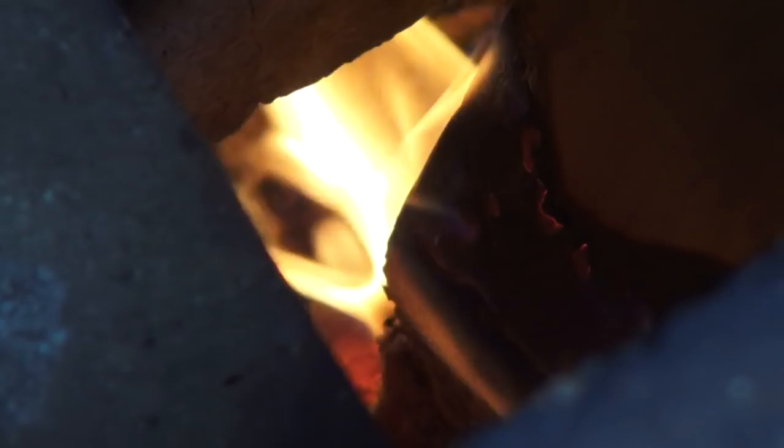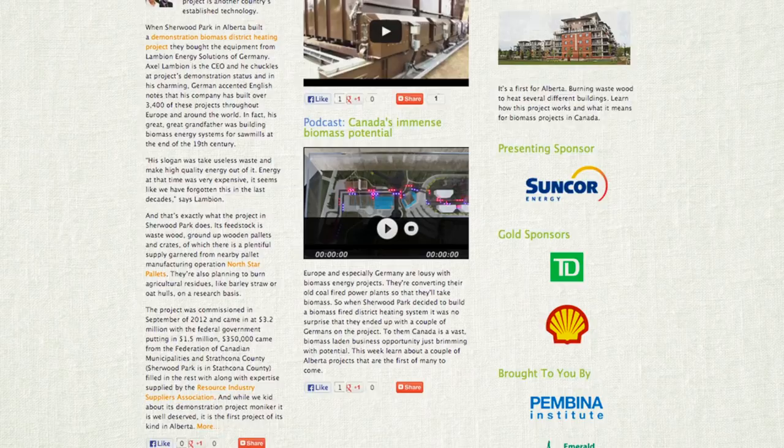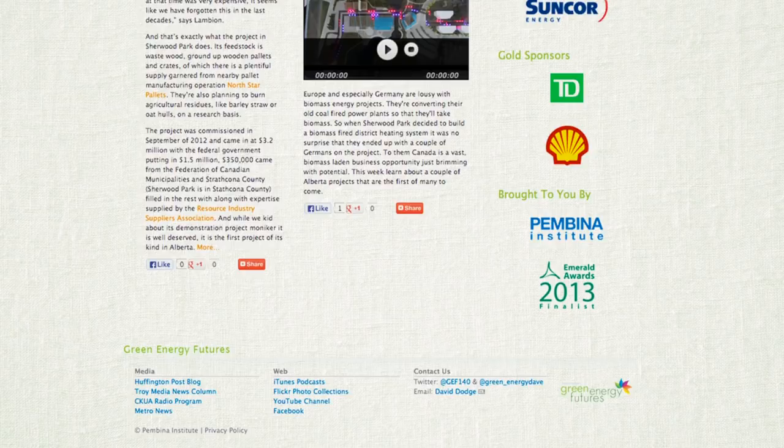To learn more about rocket stoves head on down to our website at greenenergyfutures.ca. We've got photos, a blog, and a podcast. We'd love to hear from you — drop us a comment on our Facebook page or send us a tweet or email. Thank you for watching Green Energy Futures, I'm David Dodge.